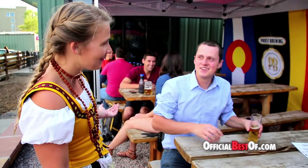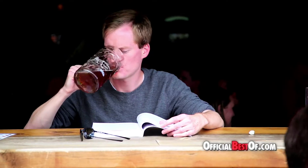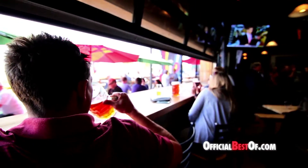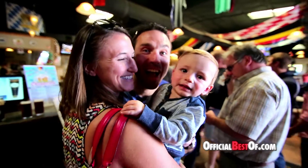We do distribute our beer throughout the state of Colorado — both liquor stores with six packs, and they can also sell you kegs. We sell them out of the tasting room as well. We also have a distributor in Minnesota, a small footprint there, and we're about to go into Wisconsin where there is a very strong German heritage.